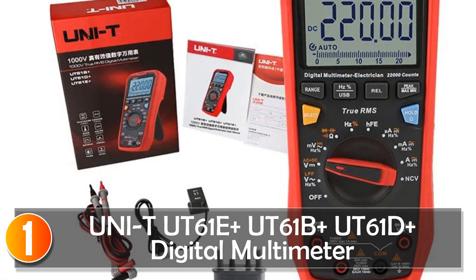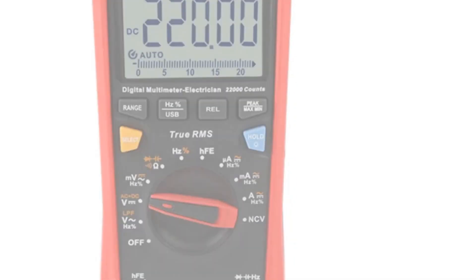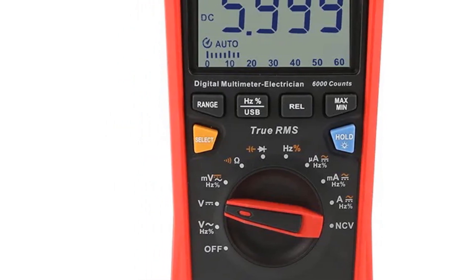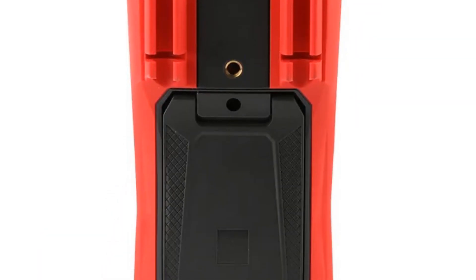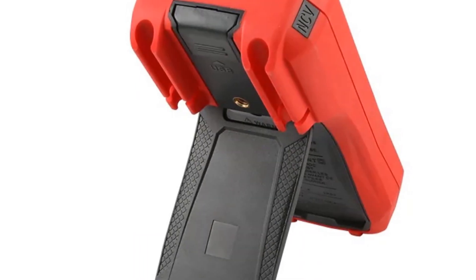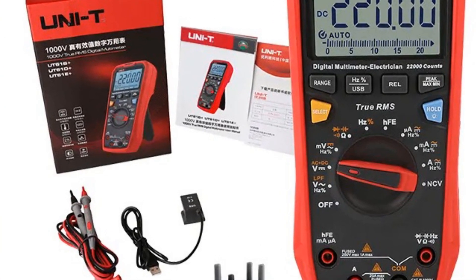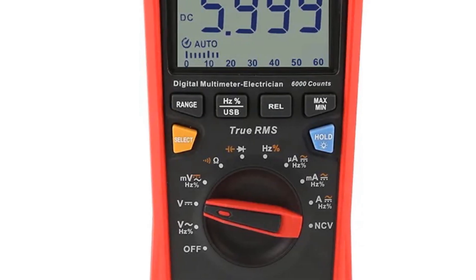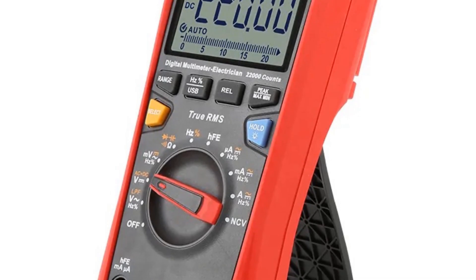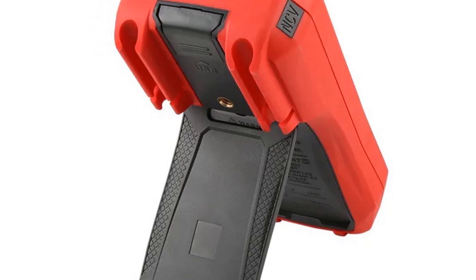At number 1, the UNIT UT61E Plus, UT61B Plus, and UT61D Plus digital multimeter. This is a versatile and smart device designed for electrical work. It offers a wide range of features, including true RMS, NCV, duty cycle measurement, and diode testing. The digital display provides clear readings. For professionals and DIY enthusiasts in the electrical field, this multimeter is a valuable tool. Its ability to handle both AC and DC voltage up to 1000V, along with a broad range of electrical measurements, makes it versatile. The smart features, like NCV detection, add to its usability and safety.